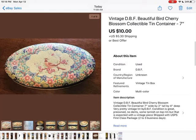Here's another tin. I can't remember where I got this, but it sold for $10 plus shipping. I know I didn't pay much for it, so $10 plus shipping was really good. It turned around pretty fast — sold probably within two weeks.